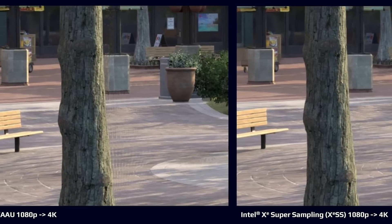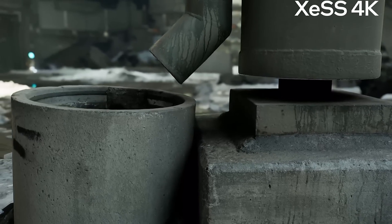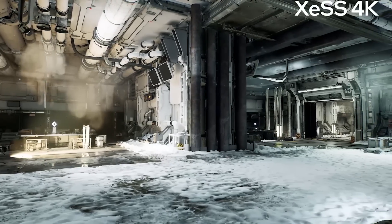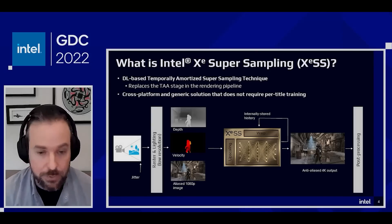Intel is also working to fix the usual issues with temporal upscaling like ghosting or blurring. Overall, Intel's XeSS is looking like a serious contender to both AMD and NVIDIA. Time will tell if one ends up winning over the other, or if there's enough room in the space for all three.